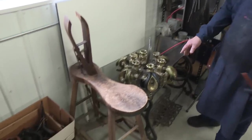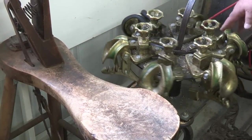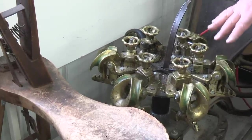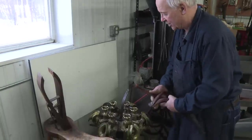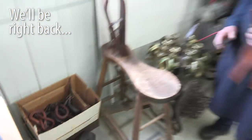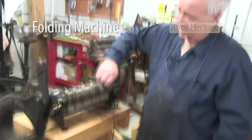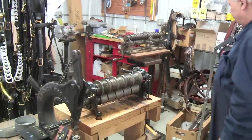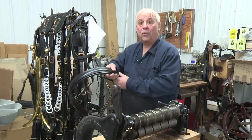Then it's put into one of the different formers — here's a six-crouper former. When they come off of here, they go into a water bath, put in water to lubricate, to soften, and to allow them to be more flexible. Then they're put on here and drawn down, and the longer they're on there, the tighter they dry. This is actually a folding machine. If you're going to make a lot of what's termed folded — like on this harness here, this has a rolled or folded breaching band in it.